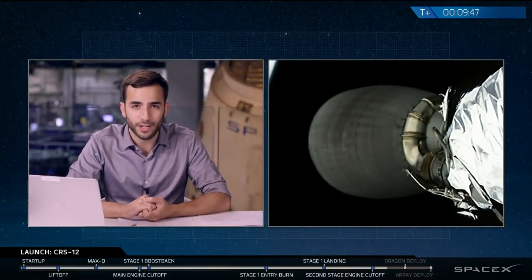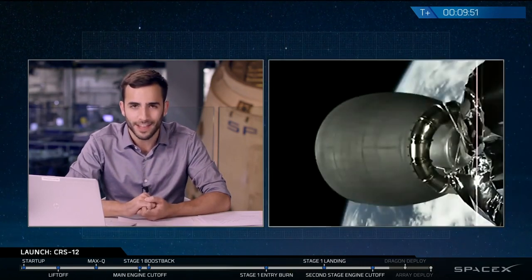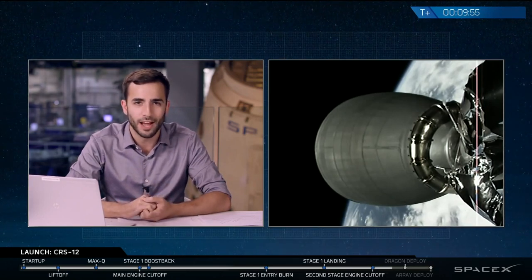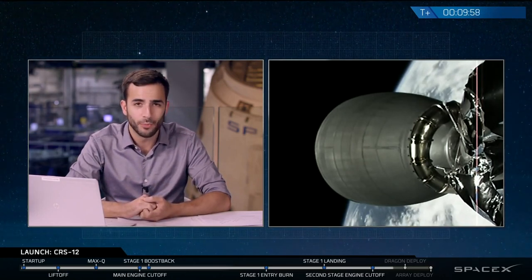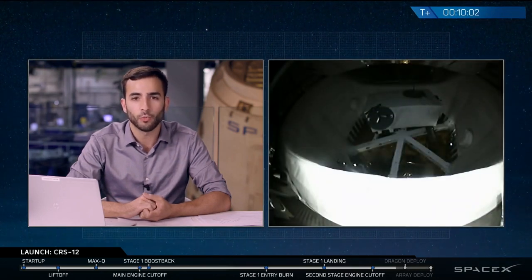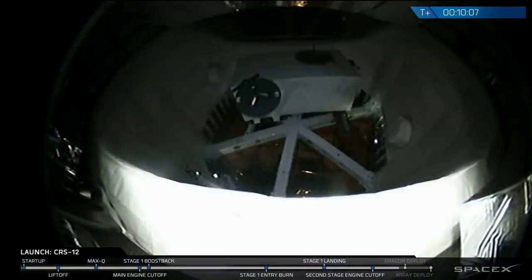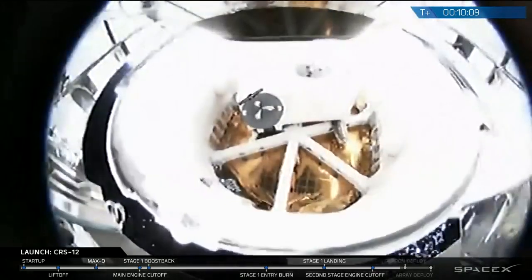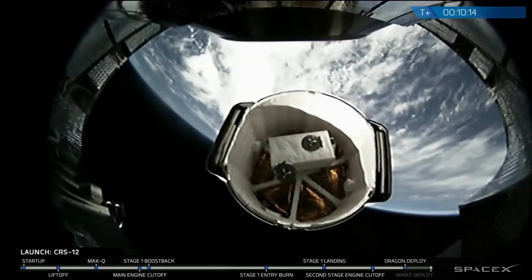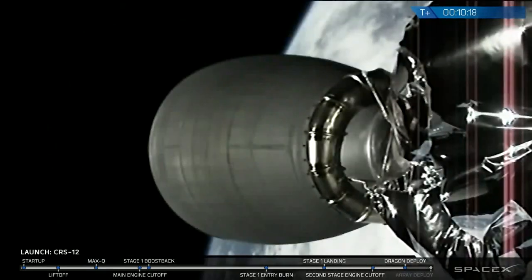We just had confirmation of a good orbit and a second stage engine shutdown. This means the Dragon is exactly where we planned it to be in orbit — this is fantastic news. Still not quite done yet. The first upcoming event is Dragon deployment. On the right-hand side of your screen you can see a camera pointing from the top of the second stage up into the trunk of the Dragon. There it goes — Dragon has successfully deployed. There's big news for the crowd: Dragon is happy and in orbit.